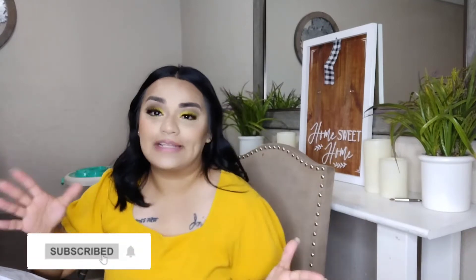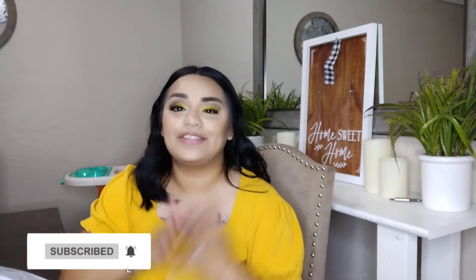Hey you guys, welcome back to another video. If you guys are new here, hi, my name is Keisha. Don't forget to hit the subscribe button down below and also turn on your notification bell, that way every time I post a video you guys do get notified.